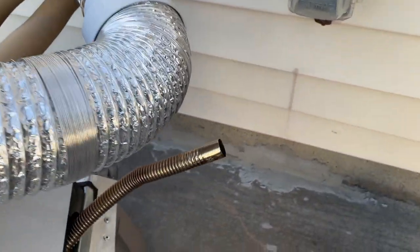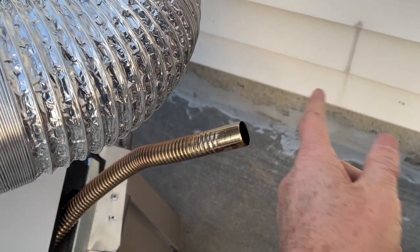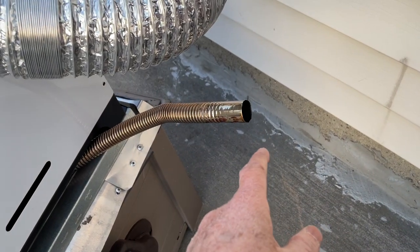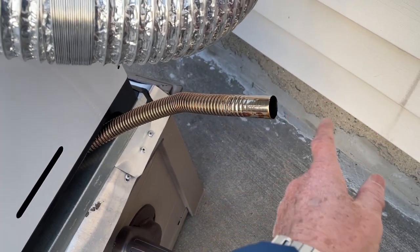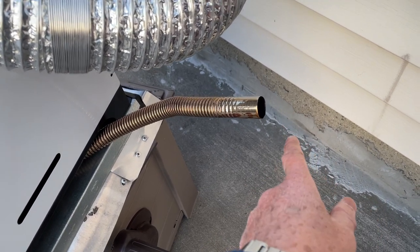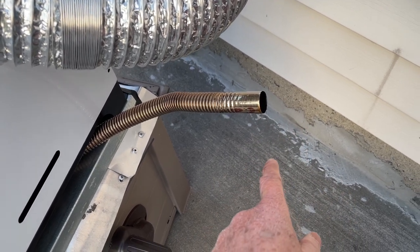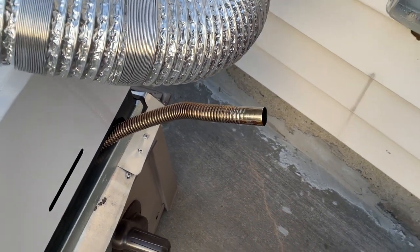And this is the exhaust pipe. A lot of people ask: does the diesel heater smoke? Well, you can see it is starting up and there's no visible smoke. Sometimes it will smoke a little and then the smoke will dissipate, but this time when it fires up it doesn't even smoke.